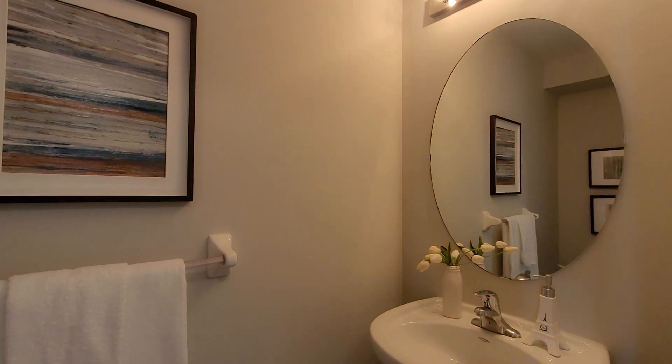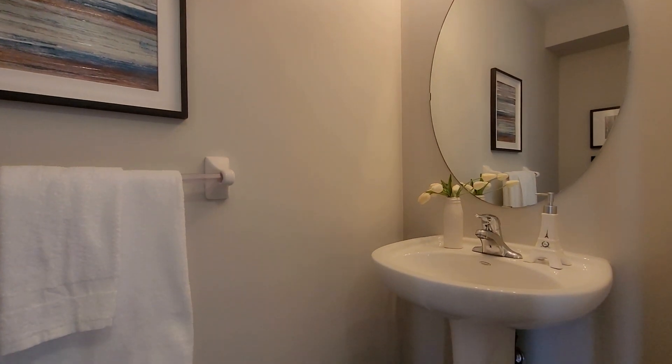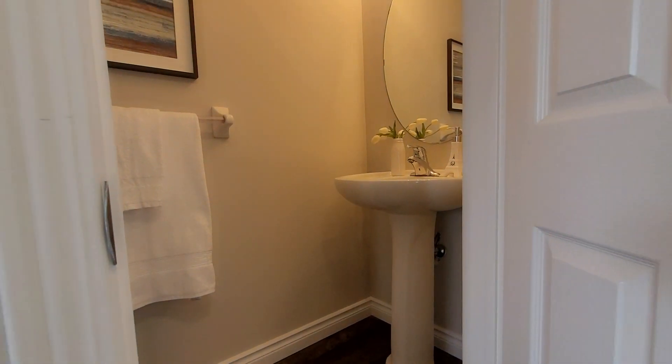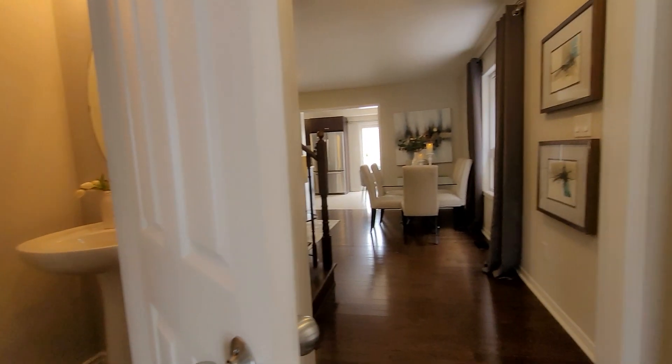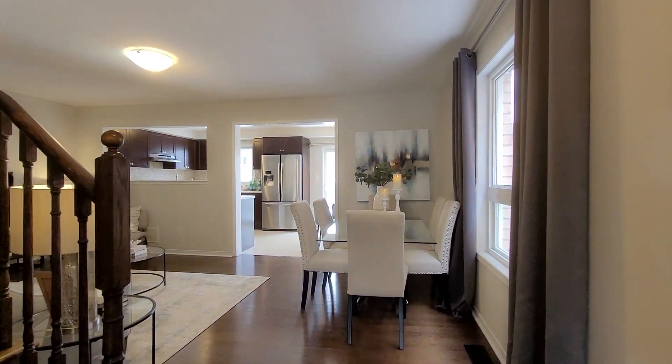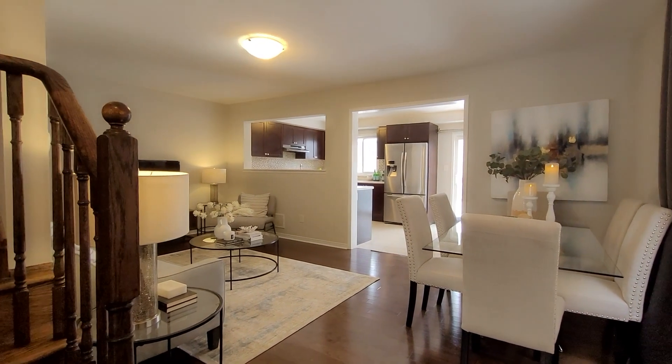Today we're walking through a detached three-bed, three-bath home that was freshly painted and fully prepared for the sale. By the way, if you do like the paint color, it's called Balboa Mist by Benjamin Moore. I'm in love with that color — it looks gorgeous in any light.